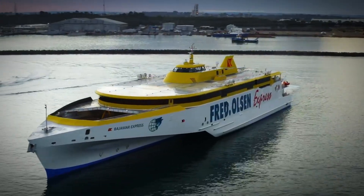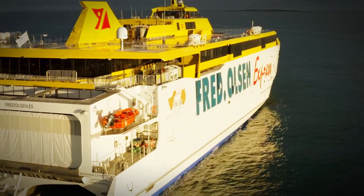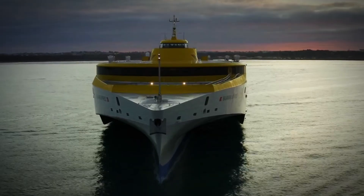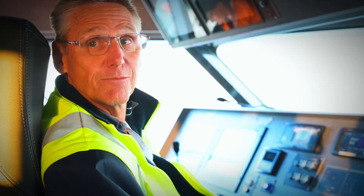If you dug this journey into the future of ferries, why not drop a like, subscribe, and hit that bell? Your support fuels more deep dives into marvels just like the Bajamar Express. Catch you on the next wave.